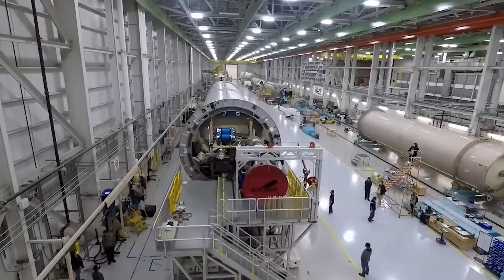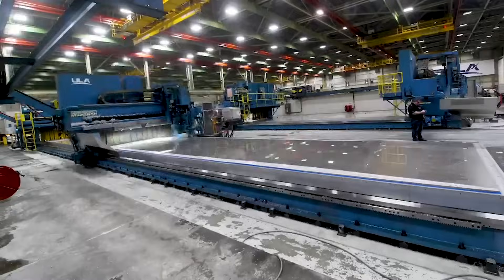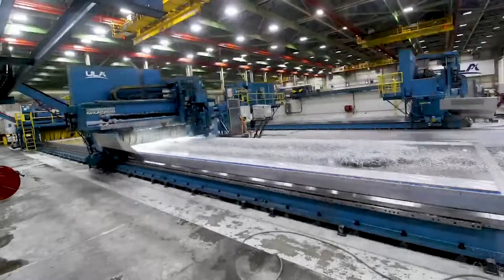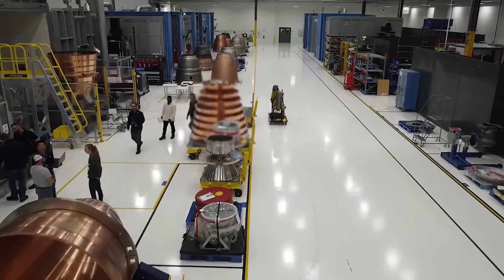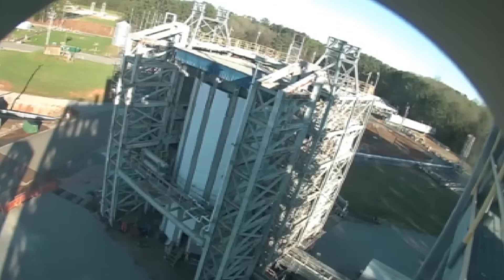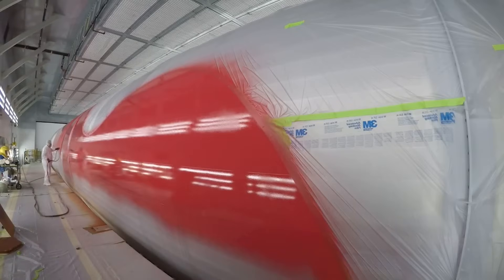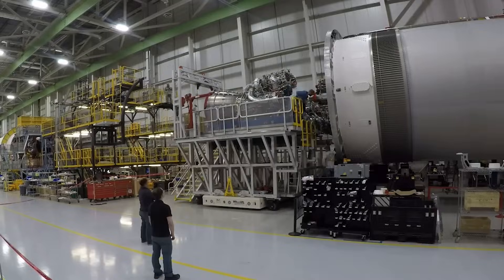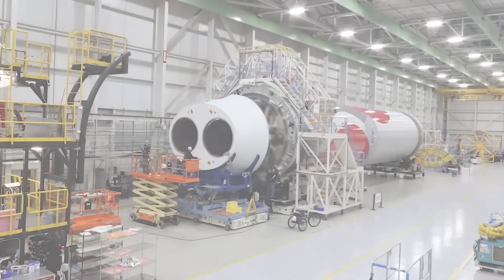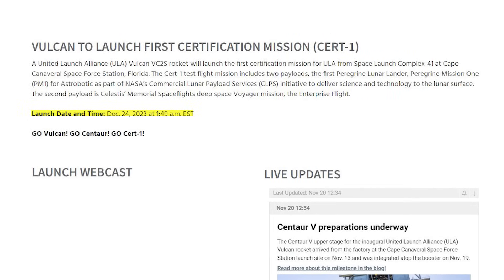Vulcan is an expendable, two-stage heavy lift rocket that has been in the development and testing phase since 2014. Its design, combined with the use of brand new hardware such as Blue Origin's BE-4 engine, caused a host of delays during its nearly decade-long development. Most recently, an upper-stage explosion on the test stand pushed the flight back a few months. Thankfully, these various issues have since been resolved, and both the upper stage and booster are back on the launch site preparing to lift off. With an official launch date set for December 24th, this is the closest Vulcan has been to its first flight.